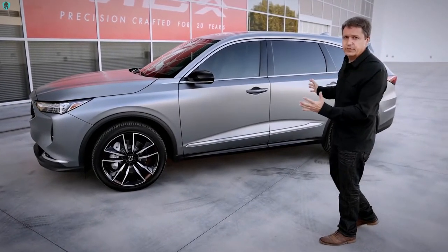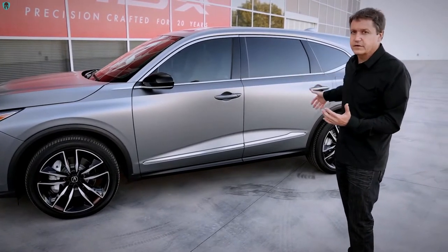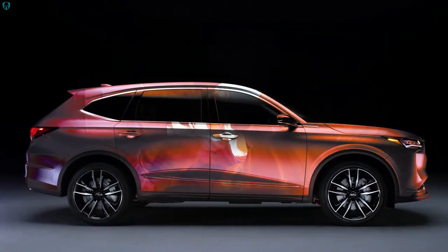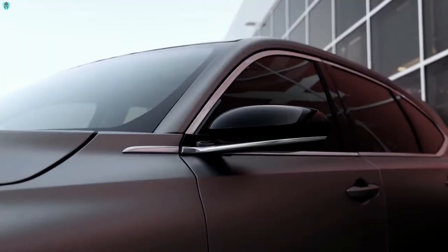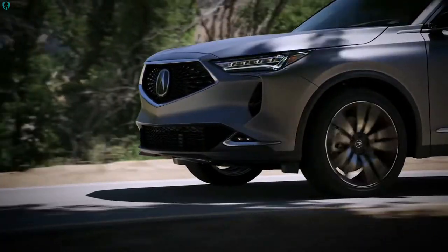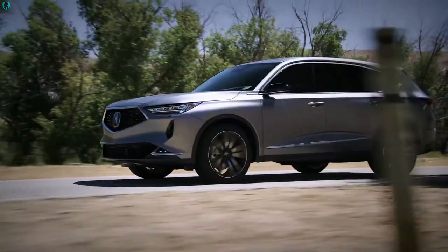Our alluring and sculpted body side was actually inspired by the wind-shaped rocks in the Antelope Canyon. Even small details such as this satin-finished chrome garnish were very important for our styling image, for the overall perceived longer hood and the very dynamic upper cabin.